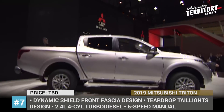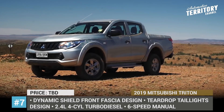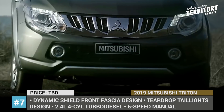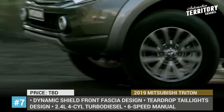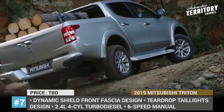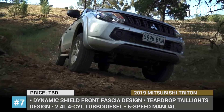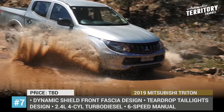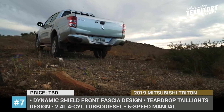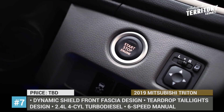Mitsubishi Triton L-200. Scheduled to debut in November 2018, the Triton L-200 has been revealed to feature a wider and longer bed and a more aggressive exterior design with a dynamic shield front fascia and X-shaped grille. The model is expected to keep its current powertrain — a 2.4-liter four-cylinder turbo-diesel paired with either a 5-speed automatic or 6-speed manual and an easy select four-wheel drive — while also gaining an available 8-speed automatic gearbox, improved tow capacity, and more safety features.